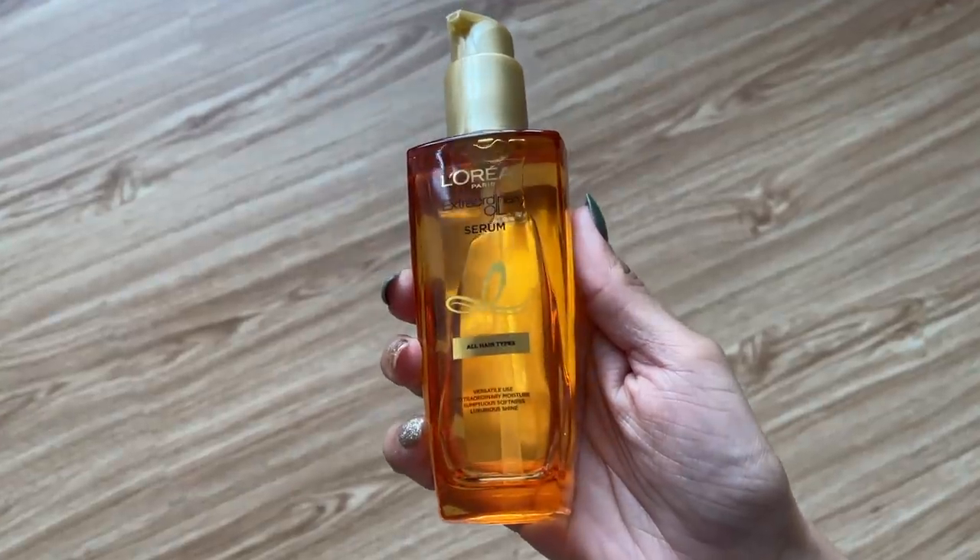Next we have the L'Oreal Paris Extraordinary Oil Serum — a product you guys suggested I try, so I ordered it. This is perfect for all hair types and both men and women can use it. My hair is generally very frizzy — no matter how good my shampoo, conditioner, or hair care routine is, my hair ends up frizzy. Serums really help manage that, so you don't have to worry about your hair all day.